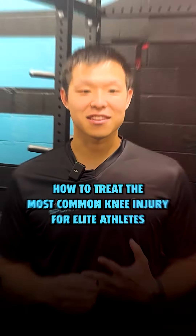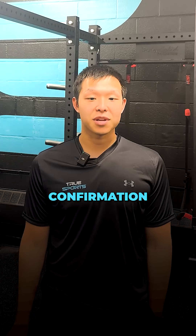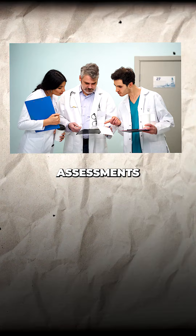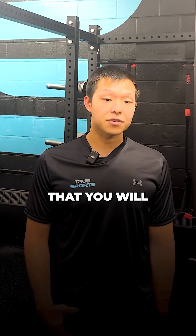How to treat the most common knee injury for elite athletes — the most common injury is the ACL, and here's the targeted plan to treat it. First, you want to do diagnostic confirmation: conduct clinical assessments and MRI scans. Second, refer to a sports orthopedic surgeon. The next phase is prehab — start all your exercises to prepare for surgery.